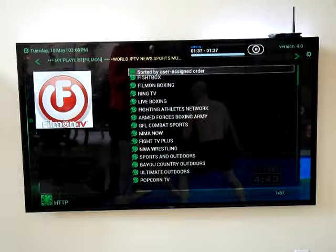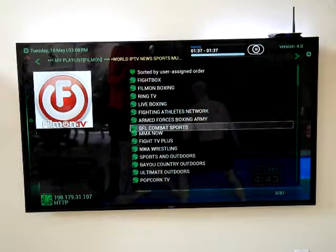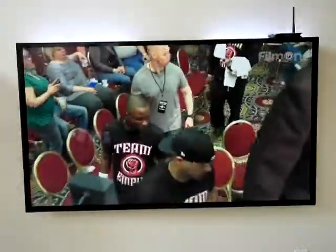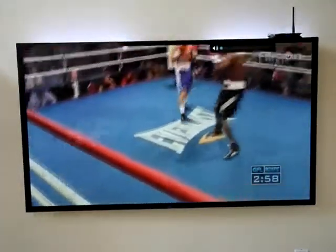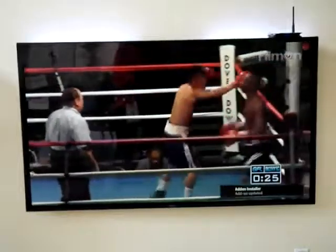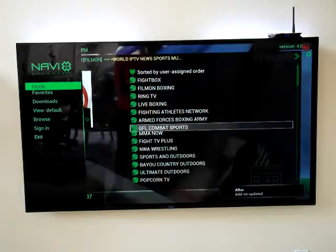From there, my friends, everything that you're looking for. I particularly like this one — GFL Combat Sports. And there you have it, so if you get a chance go there and take a look at the content. That's all for this video.